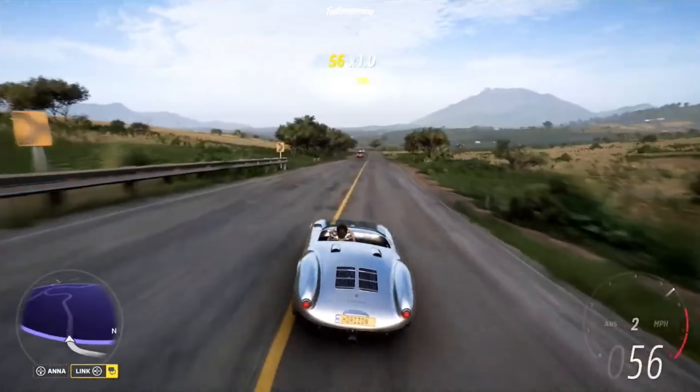This next car is the Mercedes-Benz 300 SLR — a huge difference.